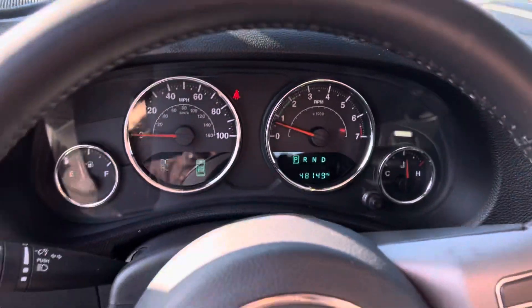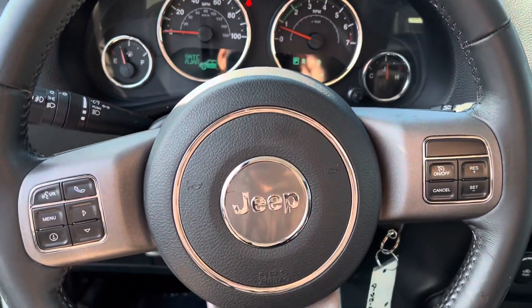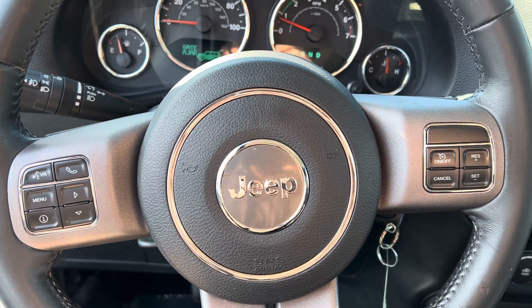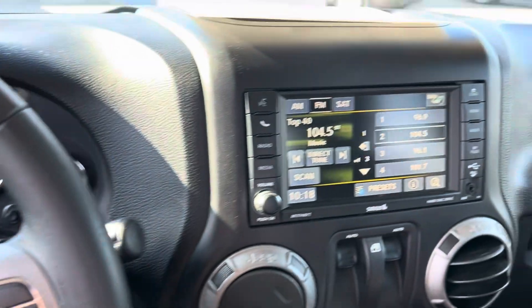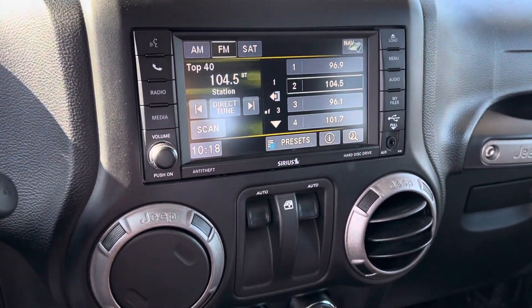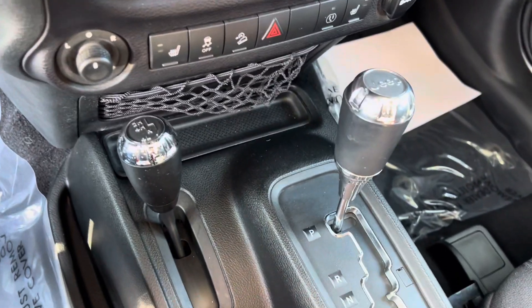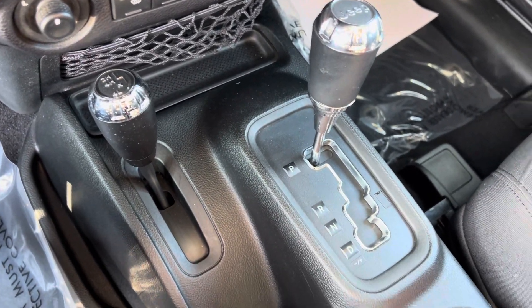Let's get a shot of the instrument cluster. This does have Bluetooth hands-free calling, voice recognition, cruise control, a touchscreen display, power windows, and heated seats. And of course it's four-wheel drive, so you know it's going to handle well in these Michigan winters.